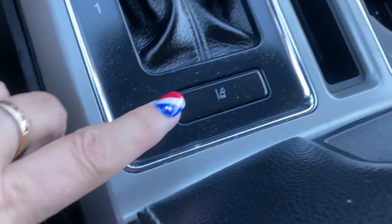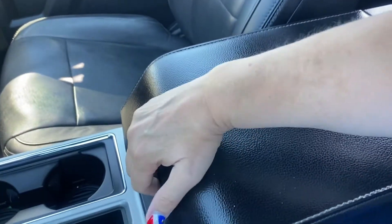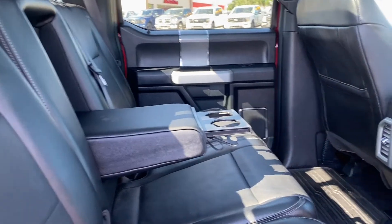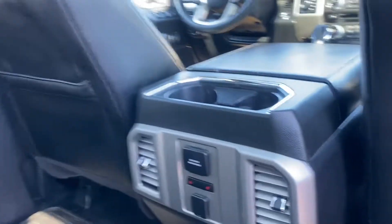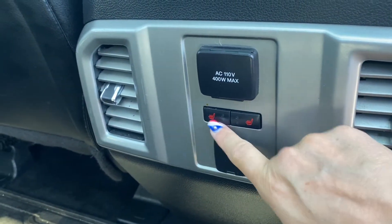The center console includes cupholders, USB and auxiliary jacks, and a secondary power outlet. Lane keeping assist is also included. The front seats are heated and cooled black perforated leather with a storage compartment in between. Rear seats are 60-40 split with armrest and cupholders, can be folded up for extra storage, and the rear console has a 120 volt plug-in, power outlet, and rear heated seats.